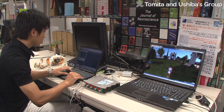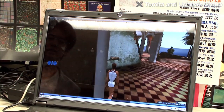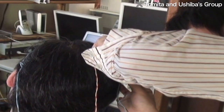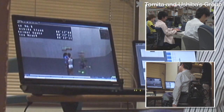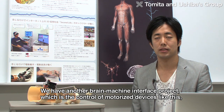Through this research it's become possible to detect the thought of motion in the brain and manipulate a character in a virtual world online. With cooperation from people with muscular dystrophy and spinal cord injuries, the lab has succeeded in getting the characters to talk to others online and to walk.